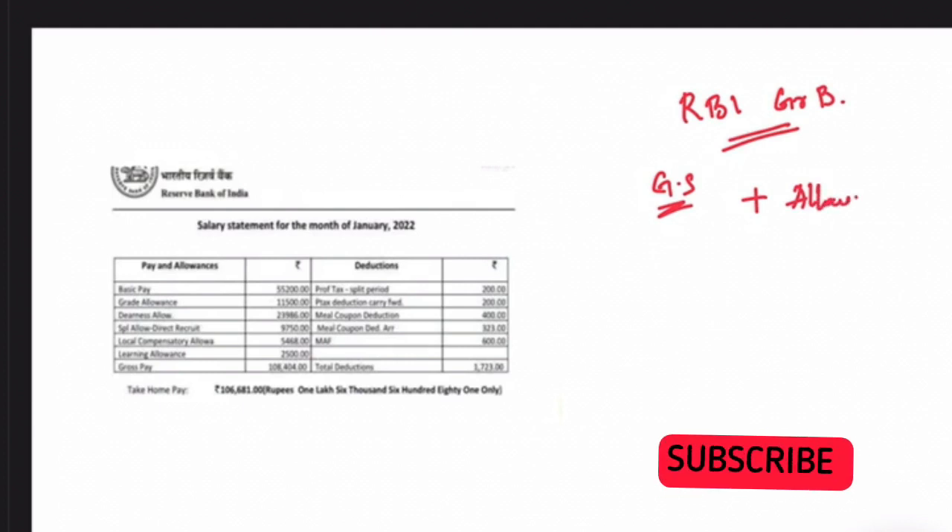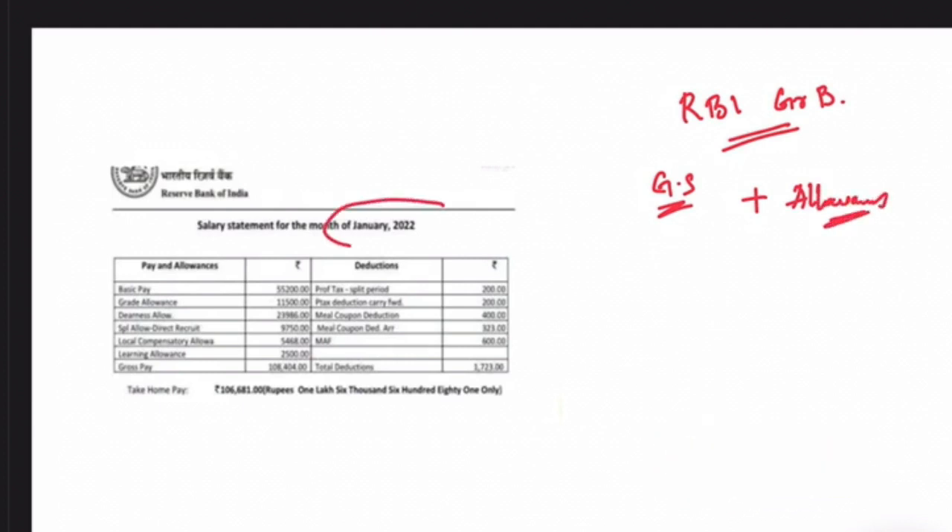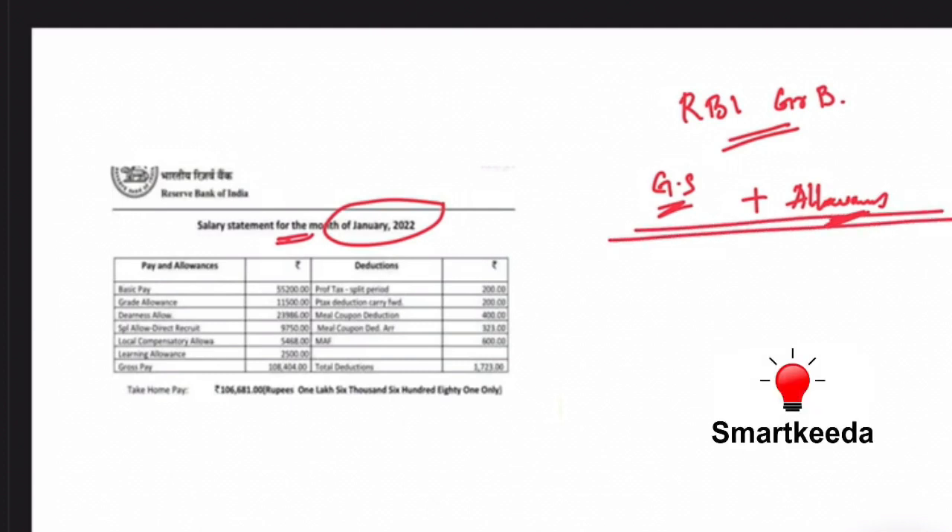This salary slip is the very latest one, for the month of January 2022. I have already made a video regarding the salary, but I was not able to provide the salary slip earlier. So here you go with the detailed salary slip for the month of January 2022.